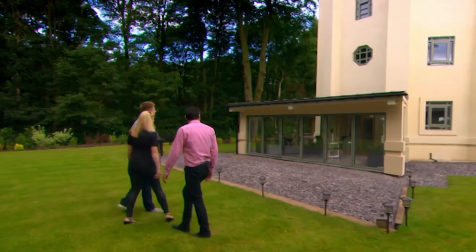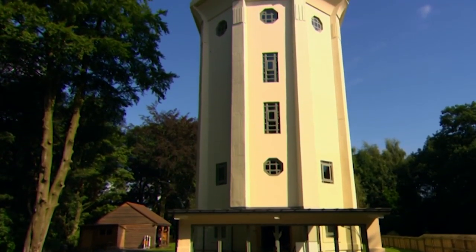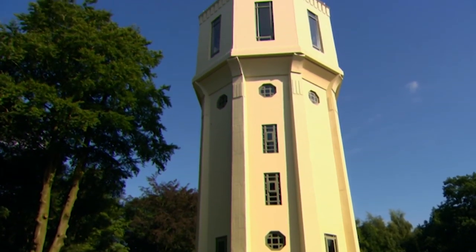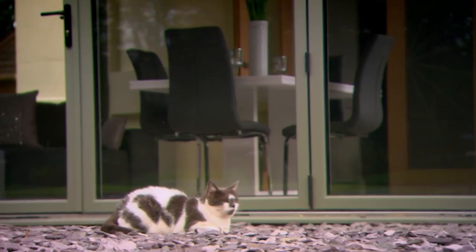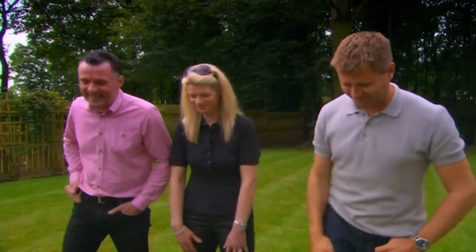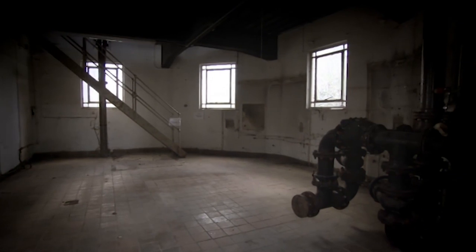That is quite something — it's like someone's just taken a restoration magic wand and sprinkled restoration dust. Can we go inside and have a look? Absolutely. Three years ago, the inside of the tower was a dark, damp, concrete tube.